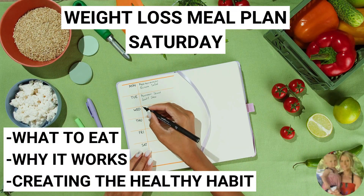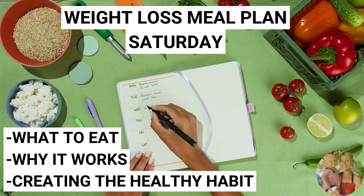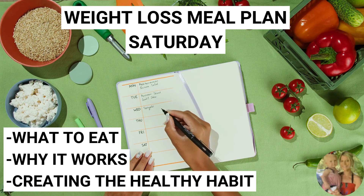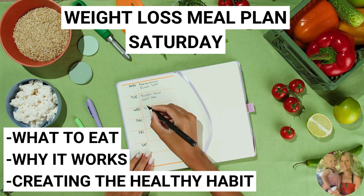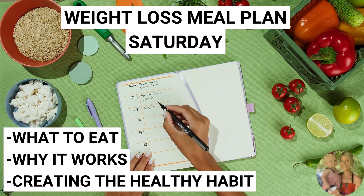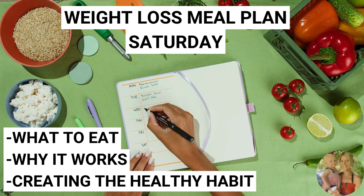Hey everyone and welcome back to Healthy Days. My name is Melissa. If you are new here, I create videos helping people along their weight loss journey. Right now I'm doing a series of videos of weight loss meal plans for each day of the week. I'll go over what to eat, why it works, and why creating these healthy eating habits is so important. At the end of the video, I will put up a screen where you're able to jot it down, screenshot it, so you can go to the store, get these foods, and start incorporating these meals into your weekly meal plan.